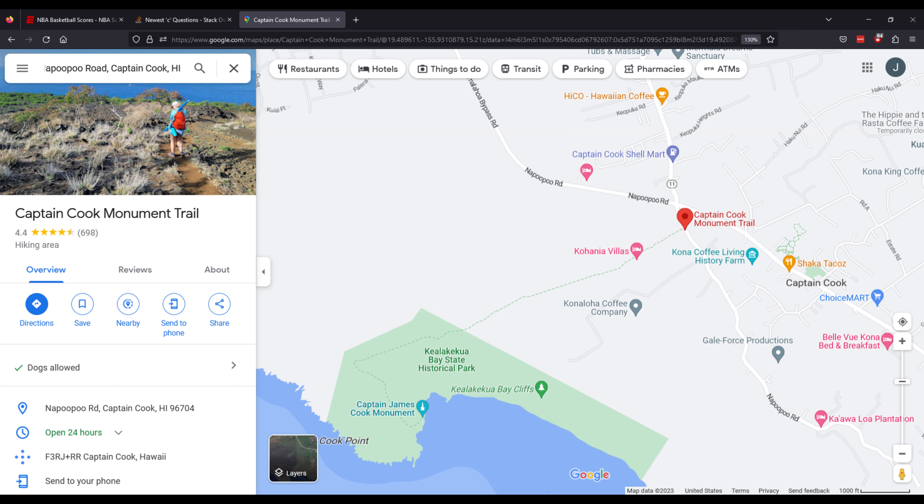What's up everybody? Welcome back to more Big Island Adventures. On this segment, we are going down Captain Cook Memorial Trail.